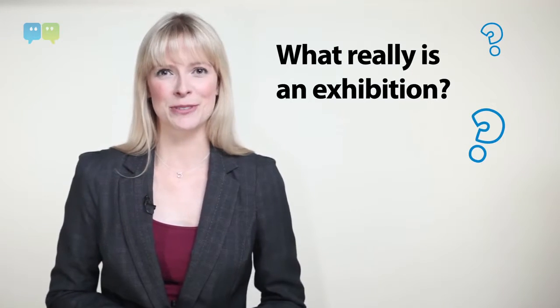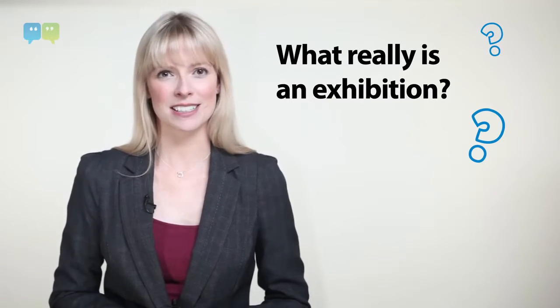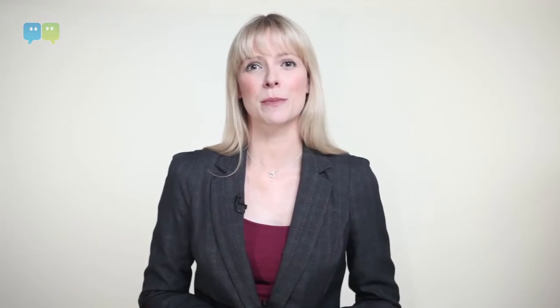First up, what is an exhibition really and where does it fit into the marketing mix? Exhibitions are one of the most exhilarating marketing channels around. The buzz you feel when you're on a stand in a busy exhibition hall is like nothing else. And yet, what is it really? An exhibition is a pop-up shopping centre for your marketplace.